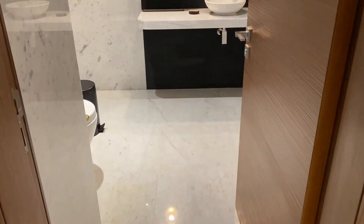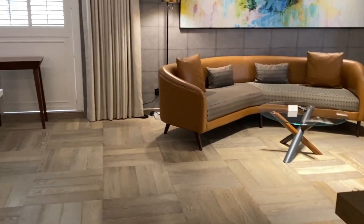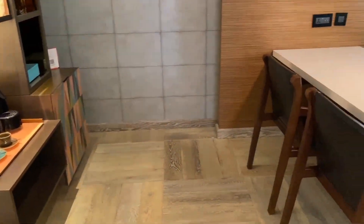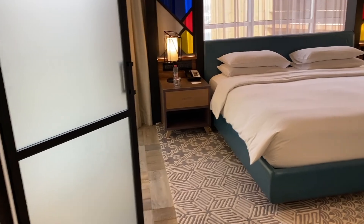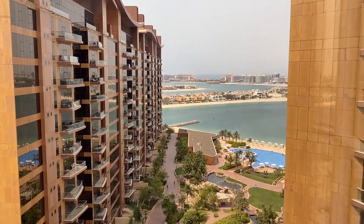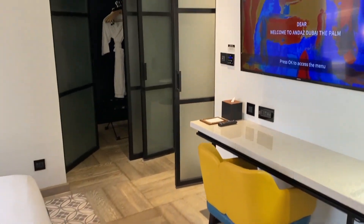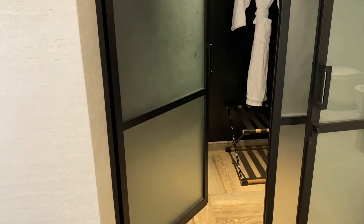Now let's have a look at this suite. There is a guest bathroom at the entrance, a living room with a dining area. This is the bedroom with a balcony. If you'd like to book this room or know the price, check out the link in the description. Walk-in wardrobe and the bathroom.